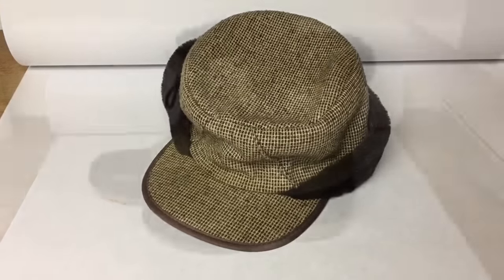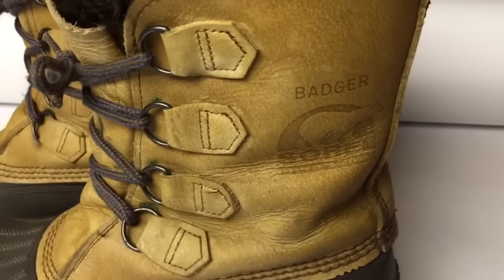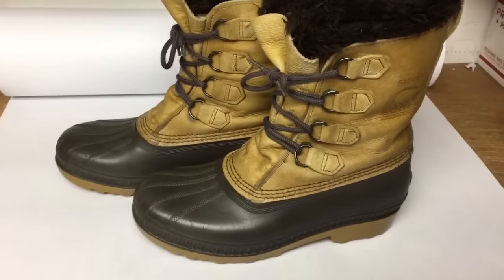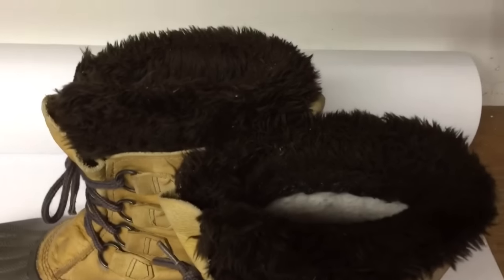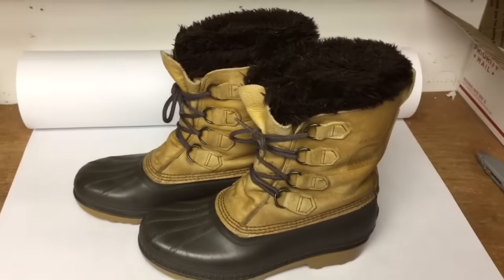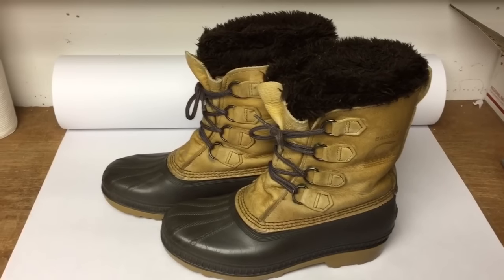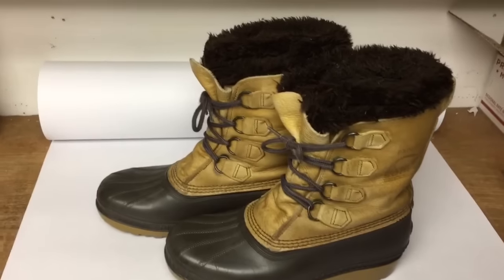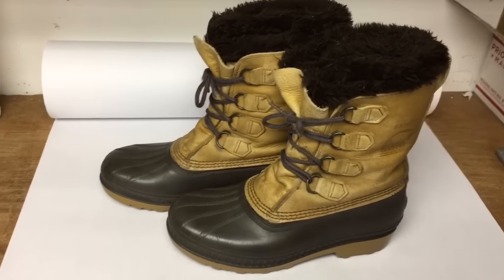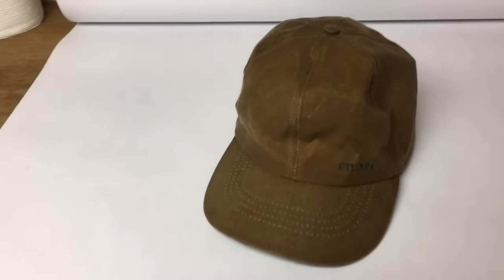This is a pair of ladies' Sorel Badger winter pack boots with wool lining — actually a wool blend. The boots are made in Canada and the lining was made in the USA. I bought these just a couple weeks ago at a garage sale in preparation for the winter buying season, and they sold pretty quickly for $30.